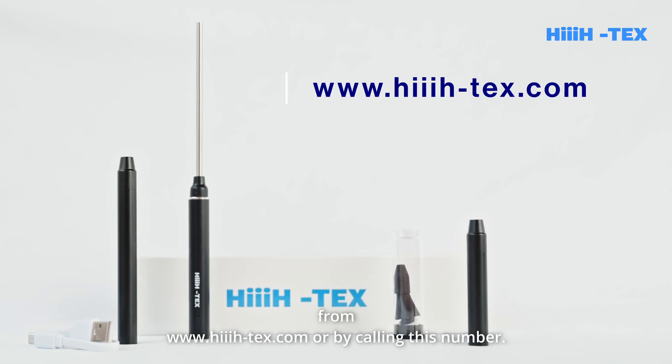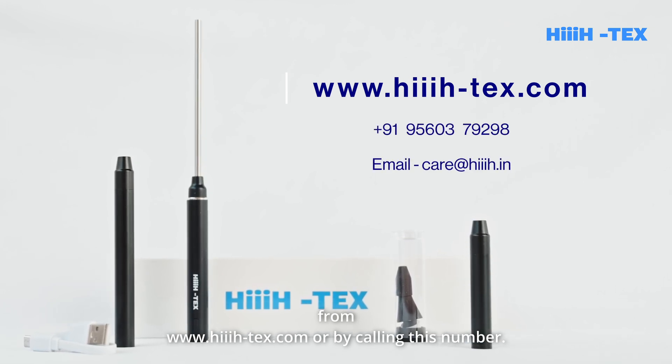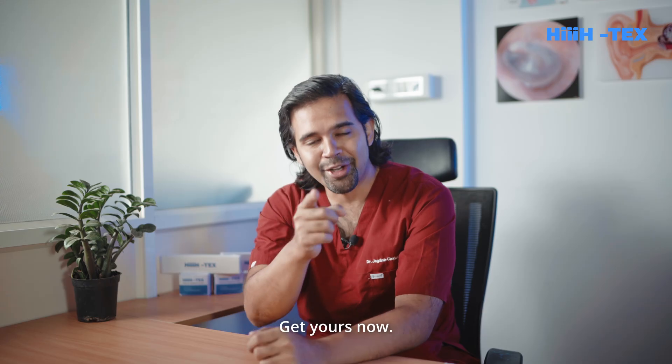Hi-Tex's Pocket Endoscope can be ordered online from www.hi-tex.com or by calling this number. Get yours now.